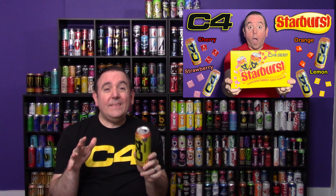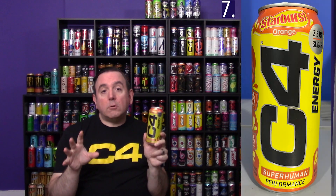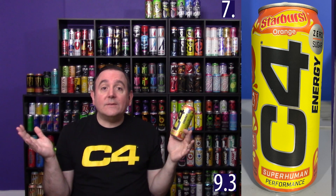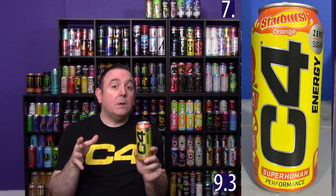Coming in at number seven is going to be the Starburst Orange flavor. C4 did an amazing job with their Starburst line. A lot of other people said the Starburst was one of the top energy drinks from C4. They came out with four different Starburst flavors, all of them really, really good. The orange one actually rated a 9.3 on the Caffeine Man rating chart — not as high as the lemon, but it is higher on the list because I do like orange just a little bit more than lemon. Number seven: Starburst Orange.